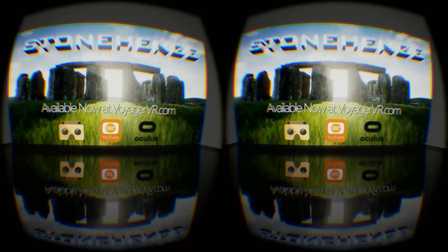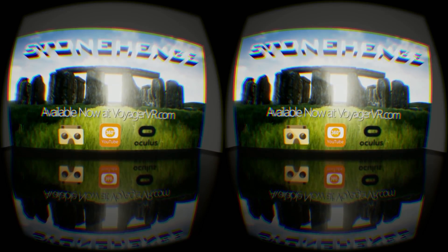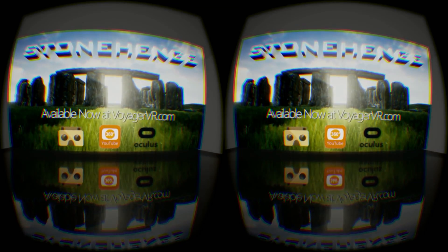Go to VoyagerVR.com for more information about this product.